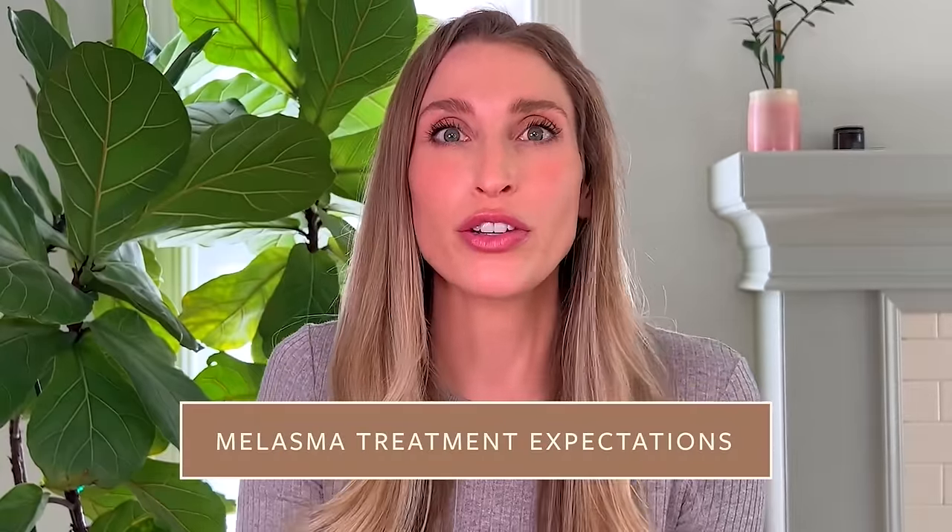Melasma is a chronic condition — it always wants to be there. So if you're on melasma therapy and seeing good results, you generally need to continue treatment or be on some type of maintenance plan to keep your results. When it comes to what to expect, a lot of people hope their skin goes back to completely clear as if they'd never had a melasma flare. The reality is our goal is to reduce the hyperpigmentation on your face. Often we are never able to get you fully back to your baseline. The expectation should be to reduce melasma severity, not eliminate it entirely.